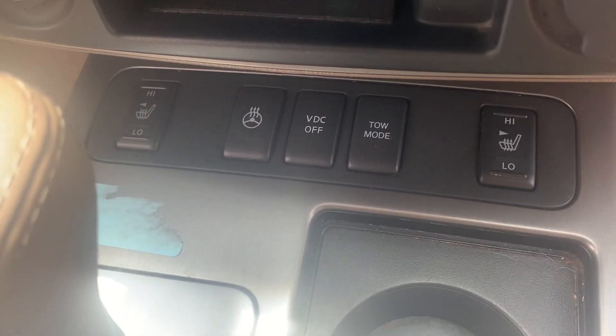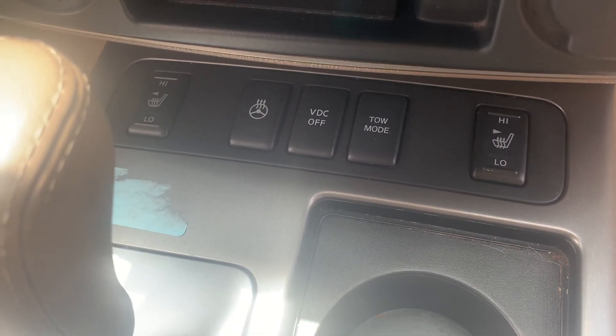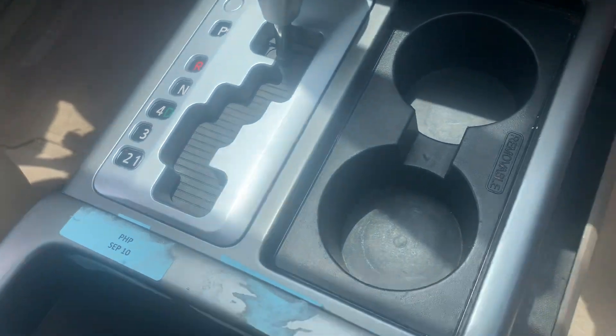It has heated seats, heated steering wheel, tow package mode, and vehicle traction control off.